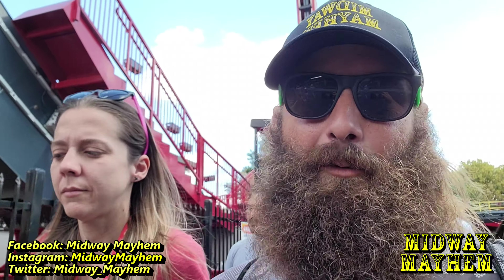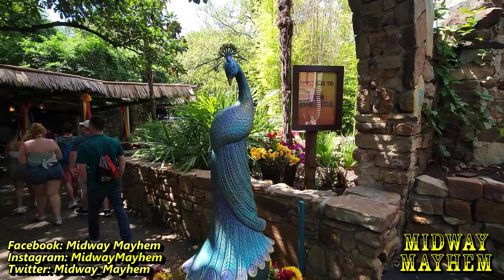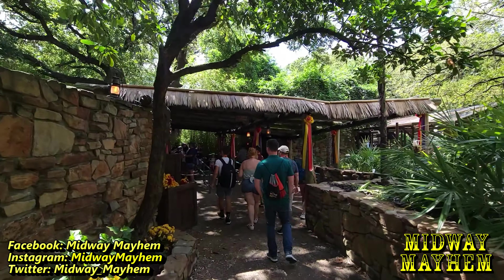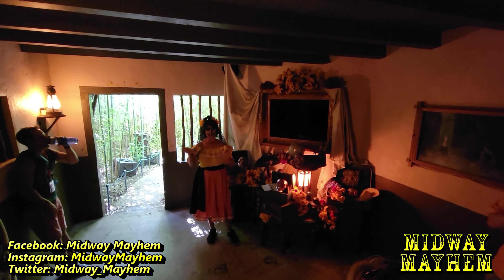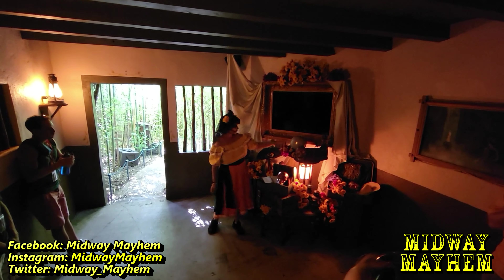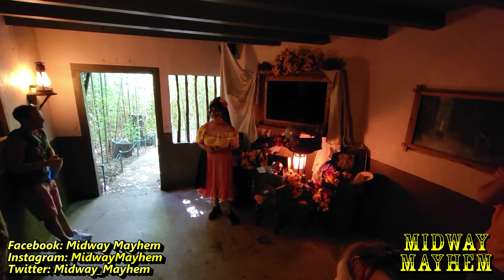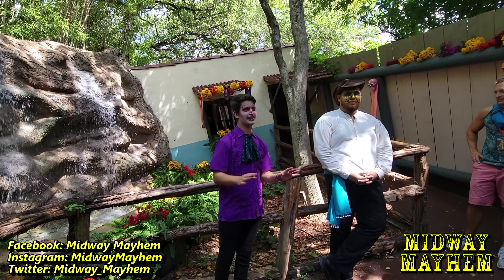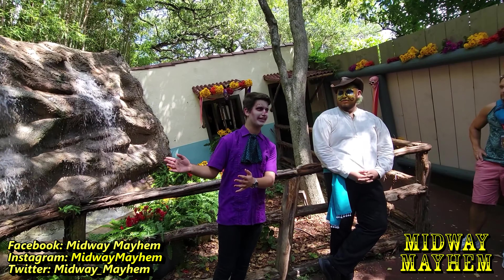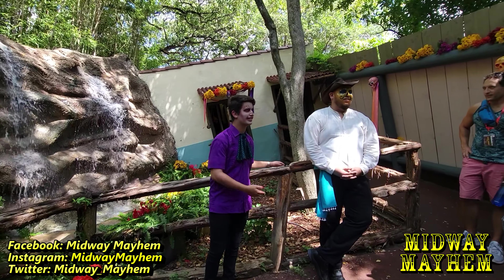Bobsled coasters are a dying breed and I'd suggest getting on one if you see one very soon. Lava Bora all done. Next up is Casa Magnetica - I'm not sure what it is, it has a peacock. It is a tilted house - even though there are skulls and flowers here to celebrate Día de los Muertos, it is not a scary house. The rules are to hold on to the railing, and if you're feeling sick or dizzy you can exit anytime.